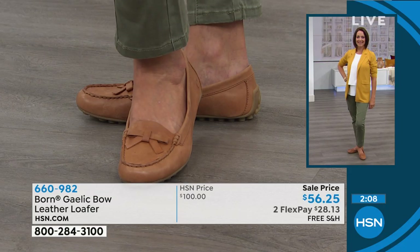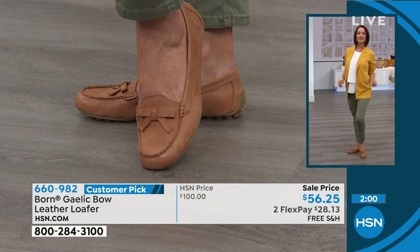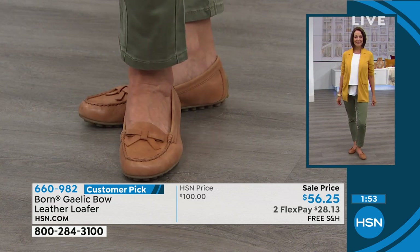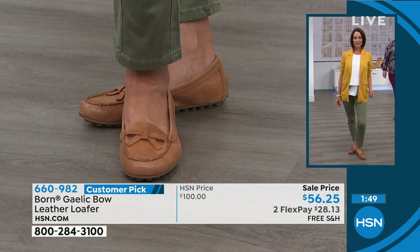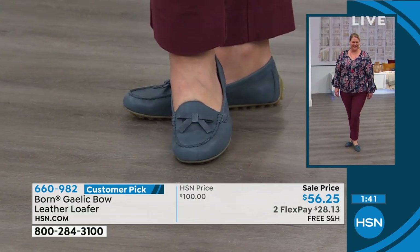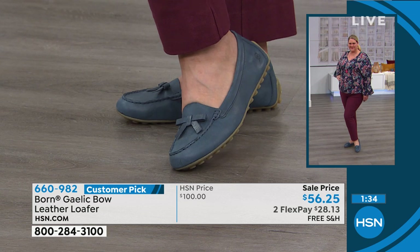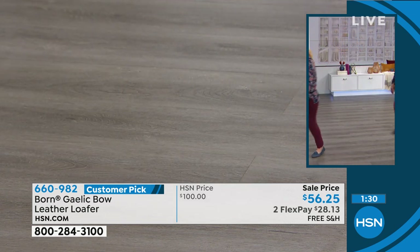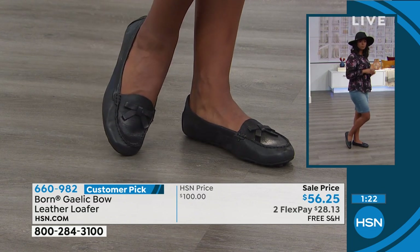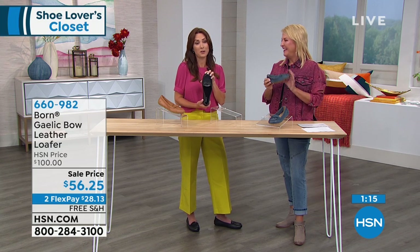We do have a lot of comfort shoes here at HSN, but the quality and attention to detail is what really separates Born — that's why they have such a following. These are $40 off — that's the lowest price we've ever offered. It's a customer pick and the reviews are great. Amy in South Carolina says 'pair these loafers with anything.' One reviewer says she bought the blue, wore them right out of the box with zero break-in. You're wearing these five, ten years — they're designed that well. Once you slip your foot in, you become a big Born fan. It's like wearing slippers — almost like you're cheating.